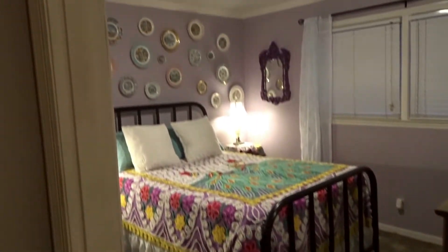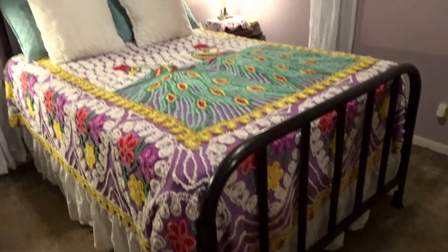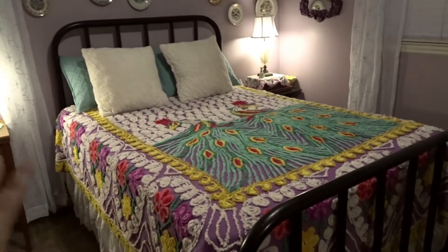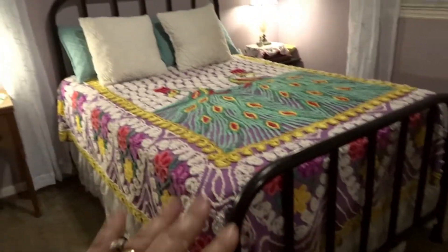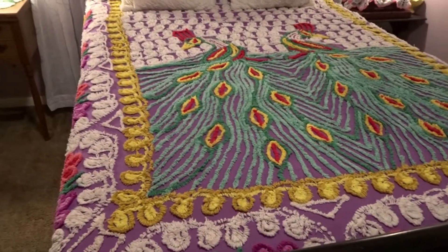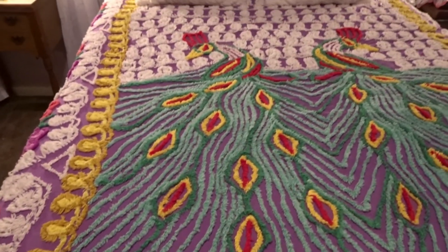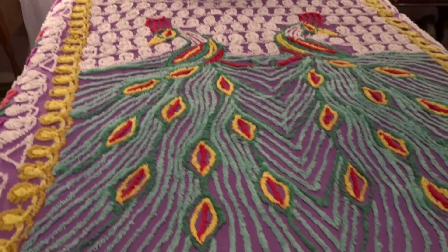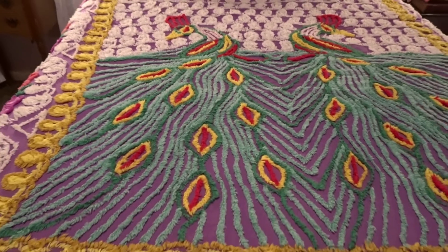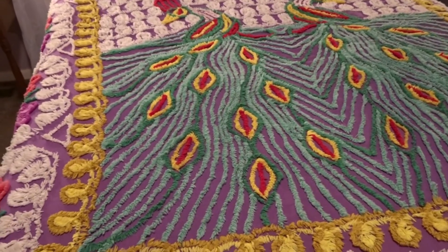Here is the room as you walk in. This iron bed was my grandfather's — if he were still alive he would be a hundred next year — and he was actually born on this bed; it was my great-great-grandparents'. It was also mine when I was a little girl growing up. My parents recently gave it to me to put in this room. This chenille peacock bedspread is so pretty — I found it at an antique store for about thirty dollars, and it reminds me of one my grandmother had, though hers had a white background where this one has purple.